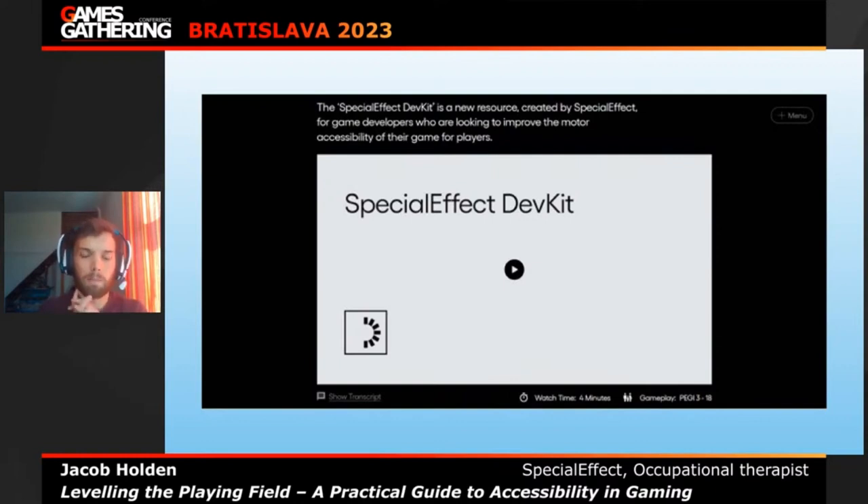I want to have a quick talk about the Special Effect Dev Kit, which is pretty much what this whole talk is going to be based on. My role as an occupational therapist is that I go out to see people in the UK who have a physical disability and can't access their games console or PC. We provide adaptive gaming setups — software and hardware — and as a charity, all our support is completely free of charge. We can also provide advice to people worldwide, and I also advise game developers on accessibility ideas.